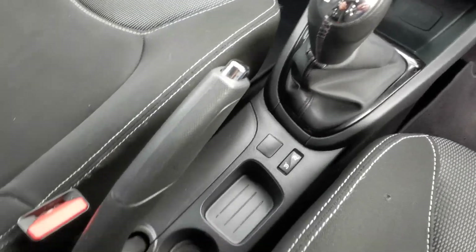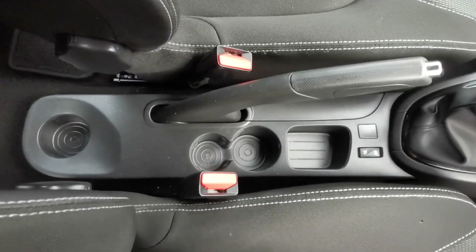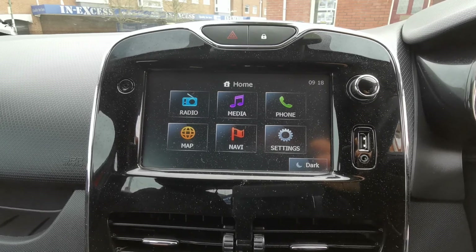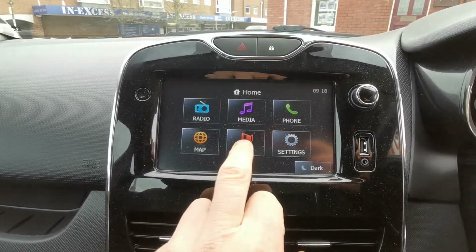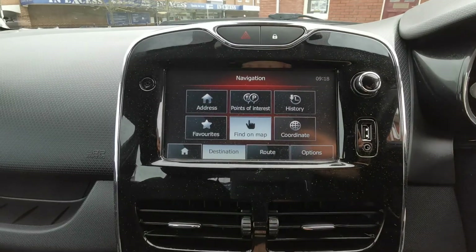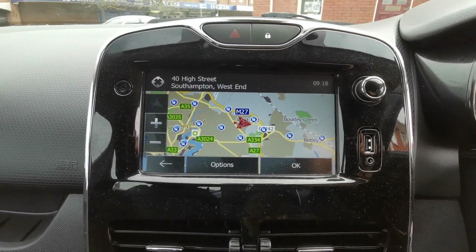It's a five-speed manual gearbox and you've got plenty of storage and cup holders. The multimedia system is a really nice bit of kit — you've got FM radio, inbuilt sat nav and Bluetooth, all touch screen, showing all the relevant points of interest.